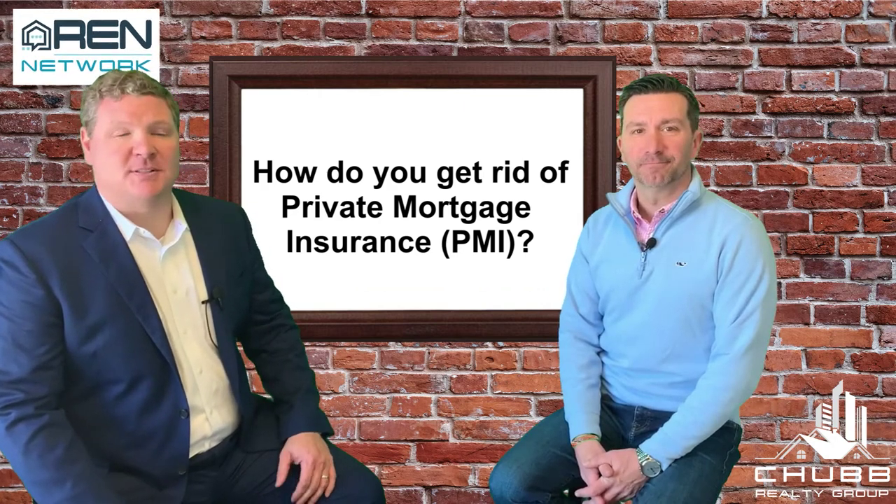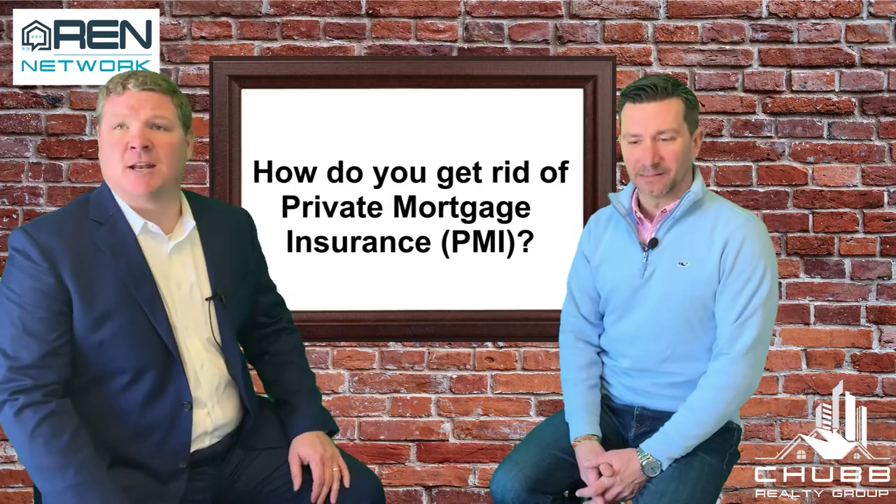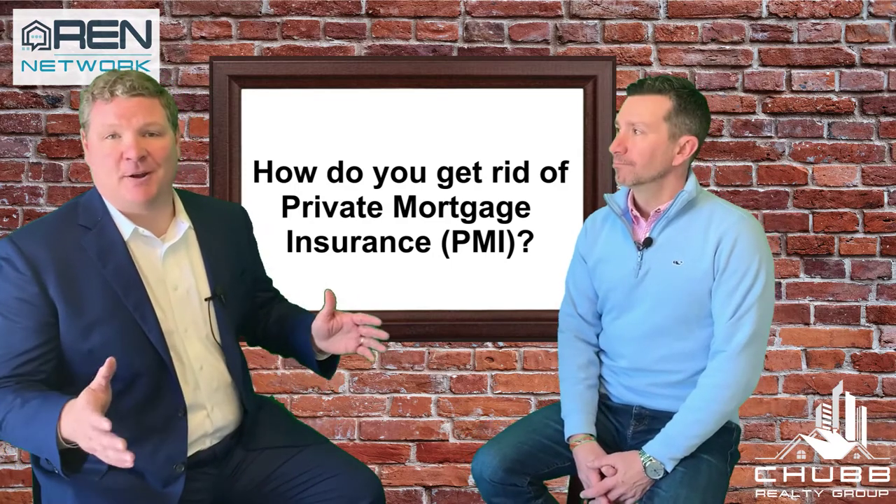How to get rid of PMI — private mortgage insurance. I'm Jeff Chubb with eXp Realty, here with Jason Bonarigo of RMS Mortgage. Today we're talking about private mortgage insurance and how to get rid of it.